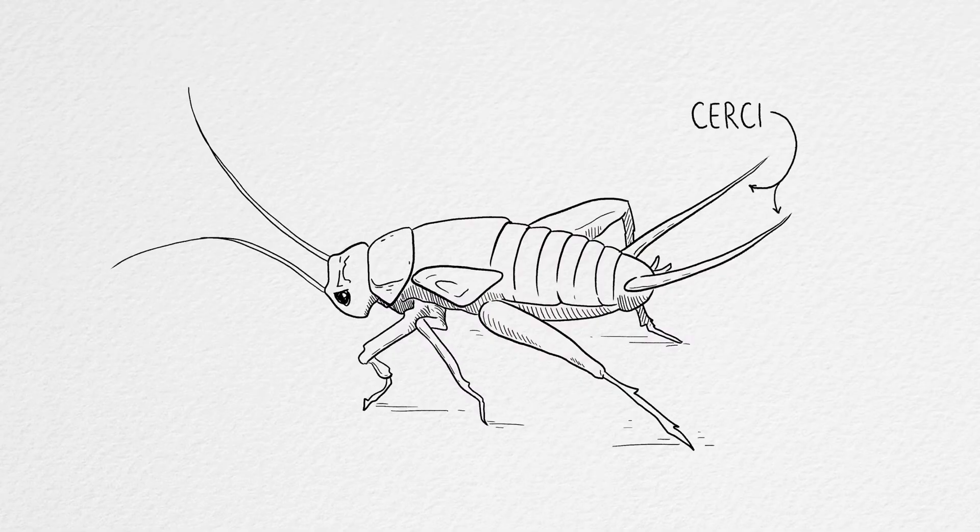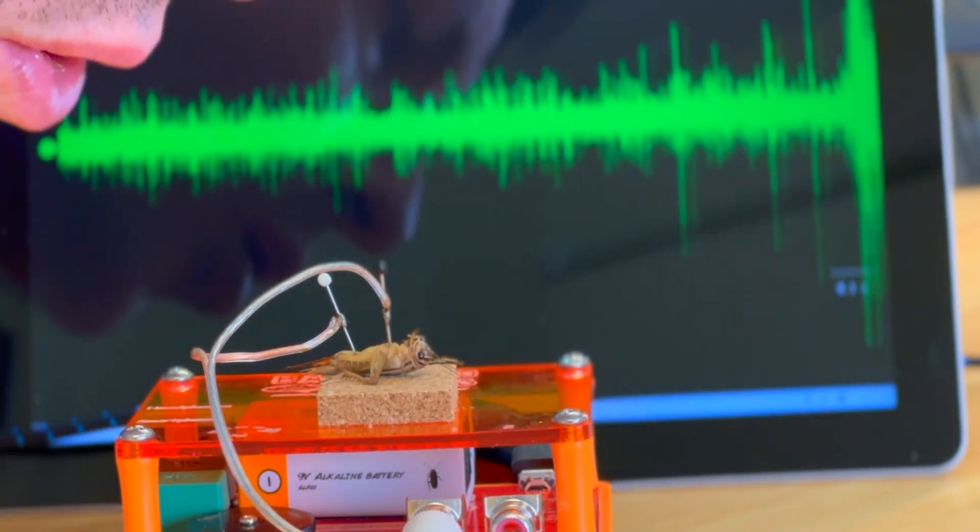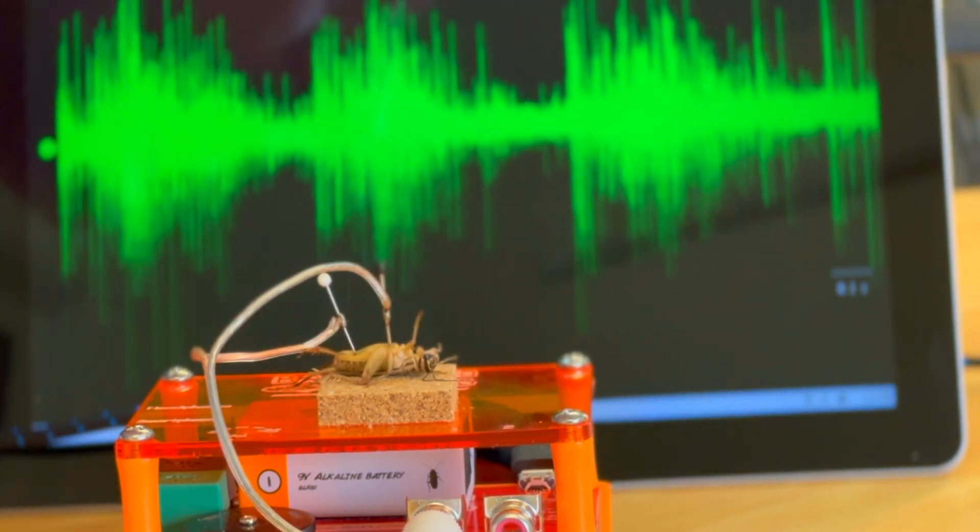We're recording from the cercal system — the two cerci that look like antennas in the back of the cricket. What they do is detect wind. When I blow on it, you should see a response. When I was blowing on it, you heard spikes — that's how the brain knows something is coming and the cricket jumps away, which makes it really hard to catch a cricket. So it's the sensory neurons from the cercal system that we're going to target; they send their axons directly to the ventral nerve cord, and it's at that synapse that we'll be doing our experiments.